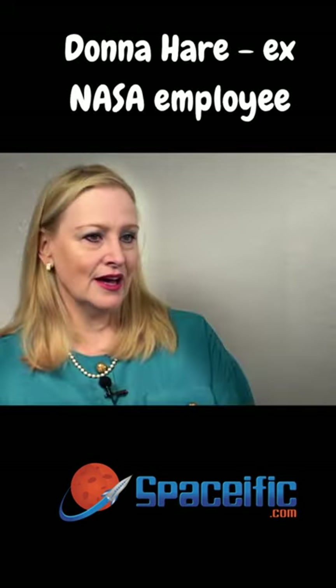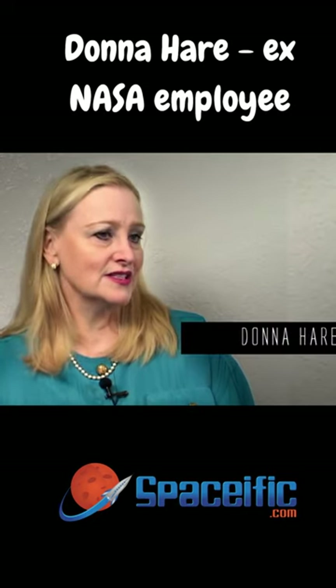My name is Donna Hare. During the 70s and 71, I worked in Building 8 of NASA for a contractor. Over the years, I worked in the photo lab and in different areas of the company.